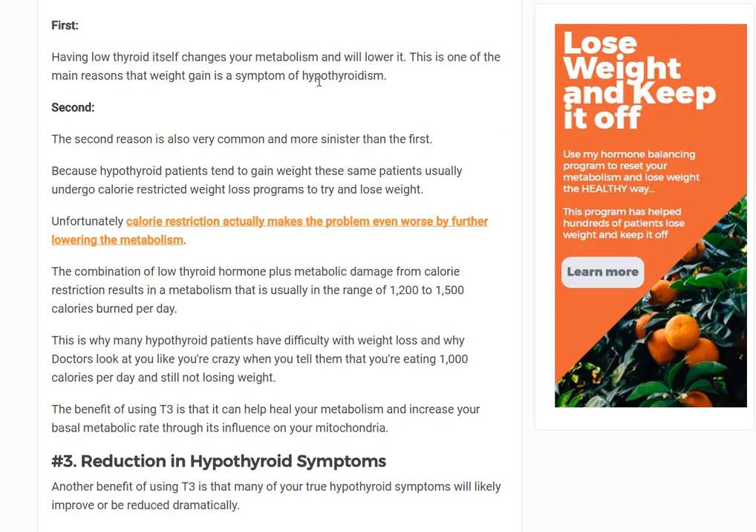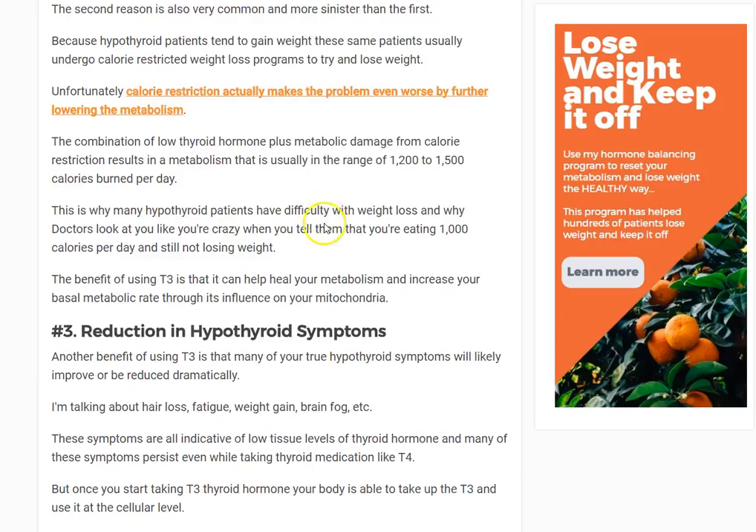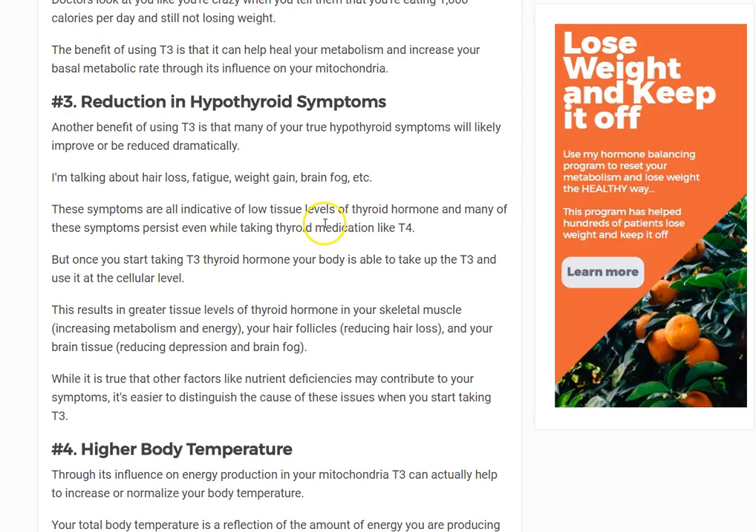Another reason T3 helps with weight loss is that most hypothyroid patients have metabolic damage because they've restricted their calories. How are you ever going to lose weight if your metabolism is damaged by 30 or 40%? It's just not going to happen. The weight loss benefit comes from T3's effects on metabolism, energy production, heat production, and how many calories you're burning at rest.